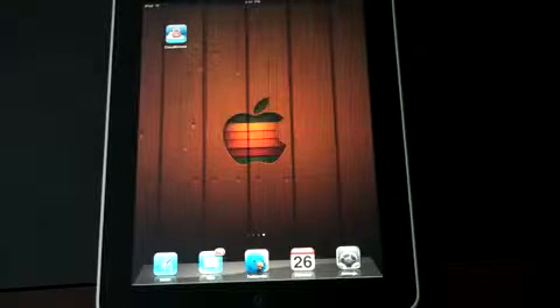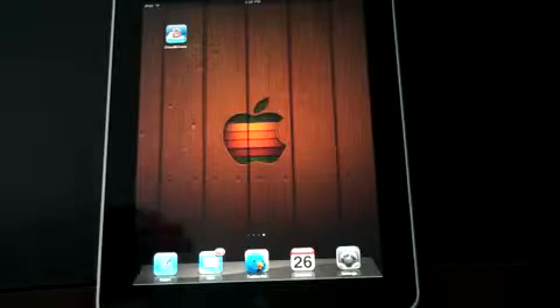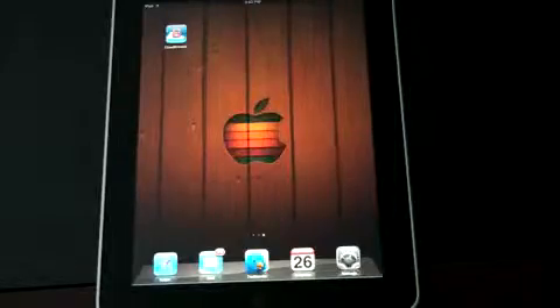What's up everyone? John Rettinger from TechnoBuffalo here. Flash on Apple devices has been a very polarizing topic without much of a resolution. Apple has their side, Adobe, the makers of Flash, have theirs, and there really wasn't a solution to be seen — until now. I'm going to give you a demonstration of a free application called Cloud Browse, which actually gives you full access to Flash applications.